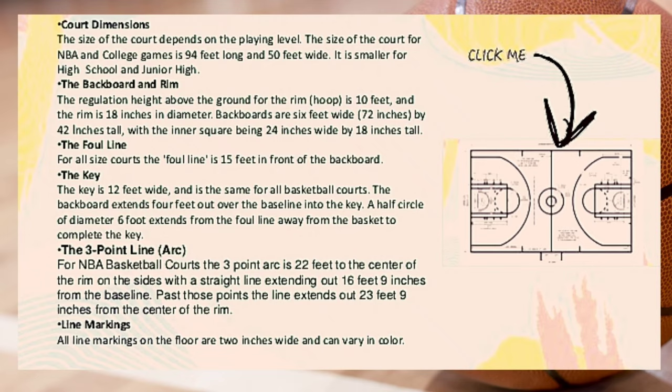The three-point arc for NBA basketball courts is 22 feet to the center of the rim on the sides, with a straight line extending out 16 feet 9 inches from the baseline. Past those points the line extends out 23 feet 9 inches from the center of the rim. All line markings on the floor are 2 inches wide and can vary in color.